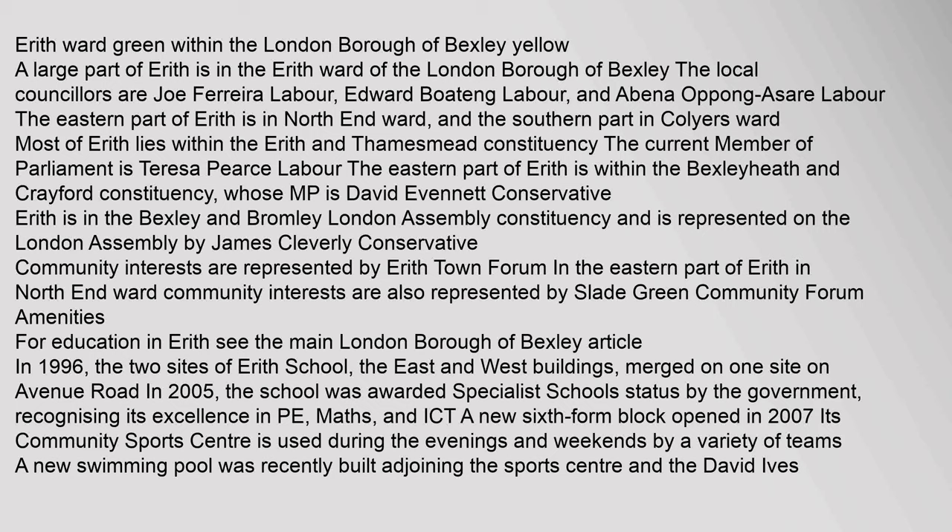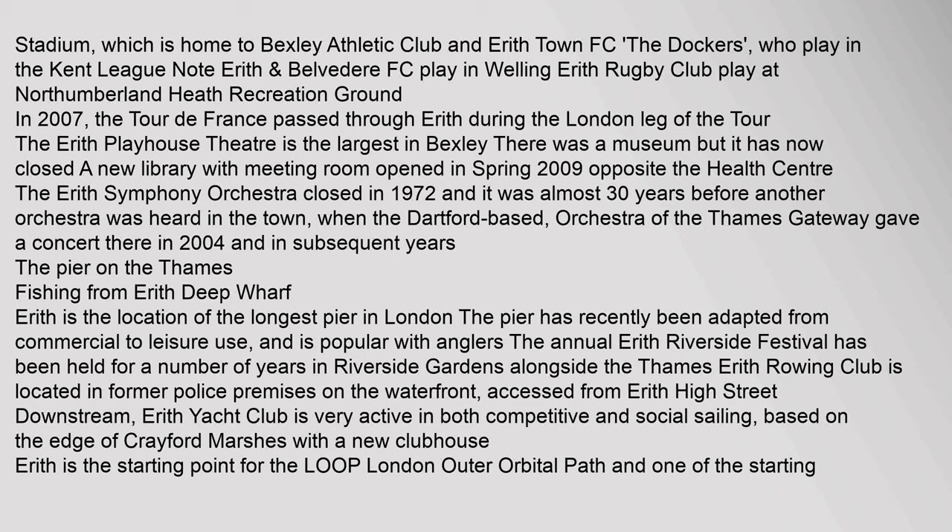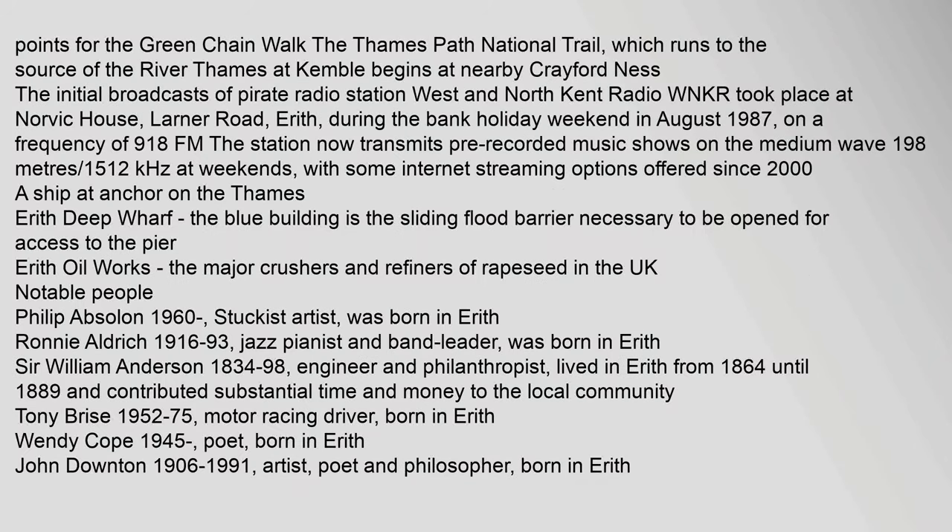Amenities: For Education in Erith, see the main London Borough of Bexley article. In 1996, the two sites of Erith School — the East and West Buildings — merged on one site on Avenue Road. In 2005, the school was awarded specialist schools status by the government, recognising its excellence in PE, Maths, and ICT. A new sixth form block opened in 2007. Its community sports centre is used during the evenings and weekends by a variety of teams. A new swimming pool was recently built adjoining the sports centre and the David Ives Stadium, which is home to Bexley Athletic Club and Erith Town FC.